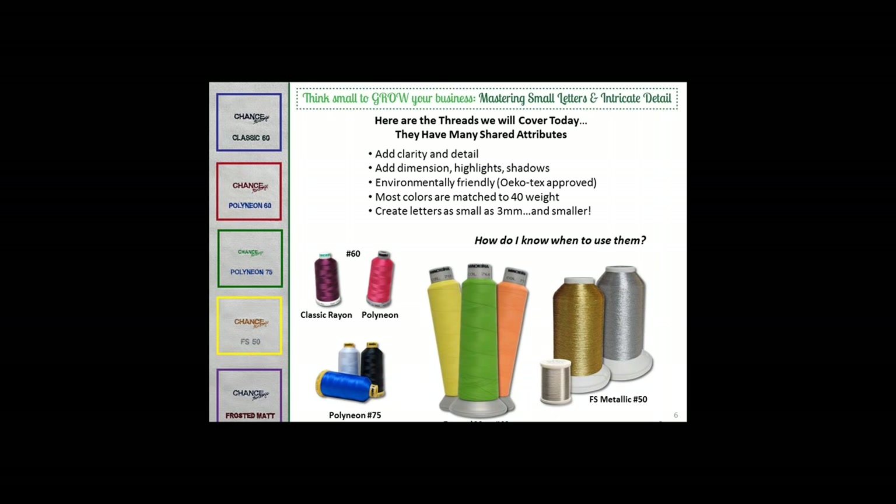Absolutely, Rich. With my corporate customers and with the rise of performance apparel, people want smaller lettering and finer details. When you really want that 60-weight thread, especially if you have lettering under 5 millimeters, that's when you're going to want to start looking for it. Up to 5 millimeters you can work with 40-weight thread, but 60-weight is going to add a lot of clarity and allow you to go a lot smaller. And now that we have 75-weight to add to the arsenal, it's really exciting what kind of detail and how small we can go.